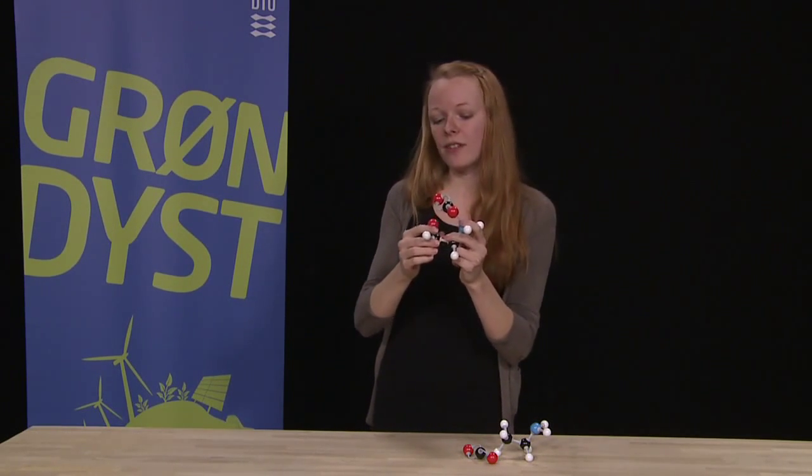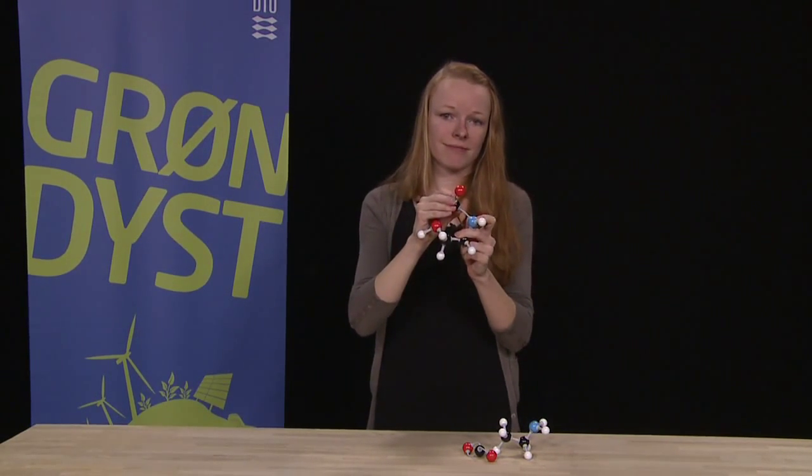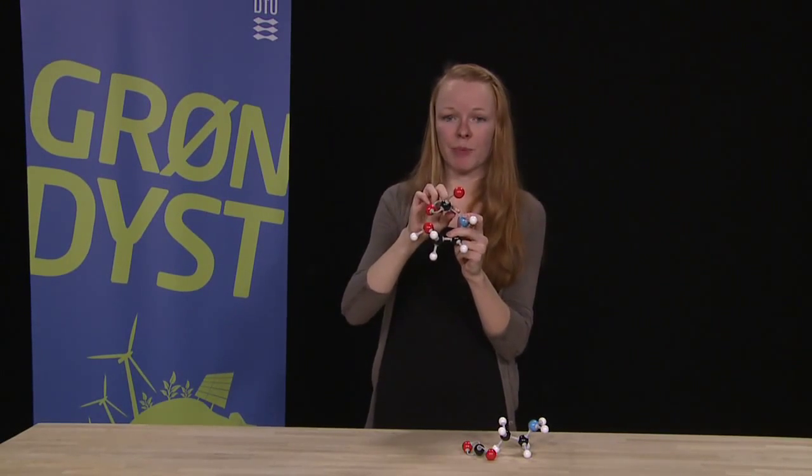I did some simulation studies on this and it turns out that you have to have 27 kilojoules per mole to break these bonds.